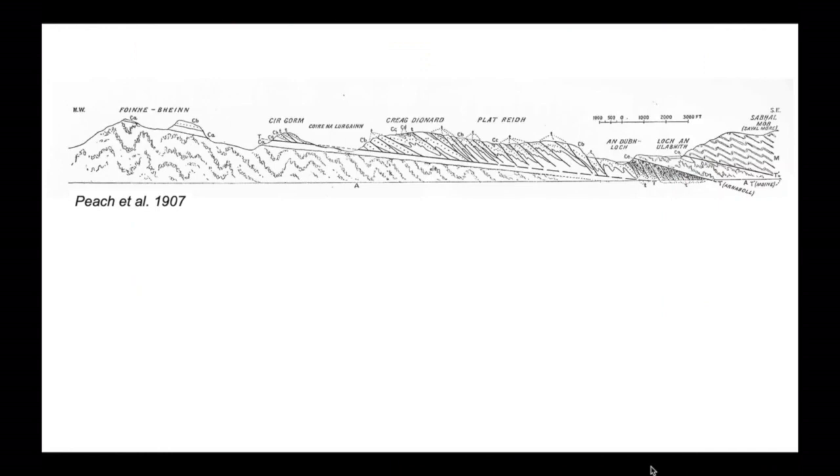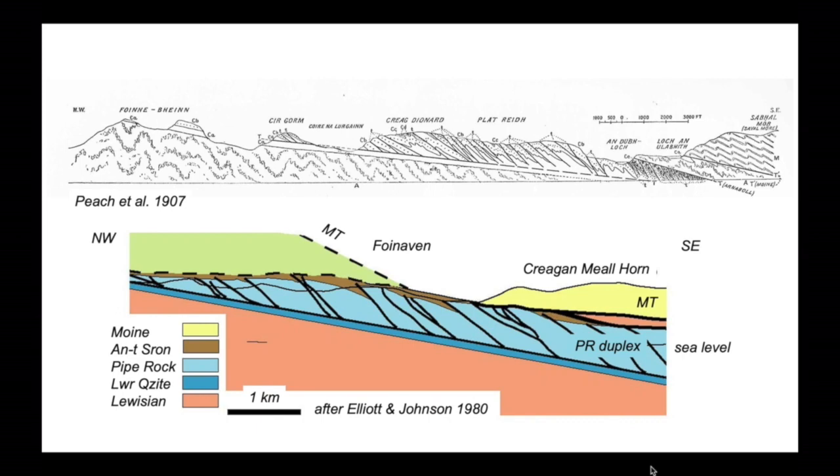The Foinavon district is really famous. Here's a cross section from the classic 1907 memoir, looking north — northwest is on the left, east-southeast on the right. You can see the Lewisian material at depth is overlaid by a veneer of Cambrian strata, above which other Cambrian strata are stacked up again and again, making what we now call an imbricate system or duplex. Indeed, for many people it's the world's type example of a duplex. Here's a coloured reinterpretation of this structure after Dave Elliott and Mike Johnson back in 1980 — it was their discovery and reinterpretation of the 1907 section that led to this area being renowned for its duplex structure.